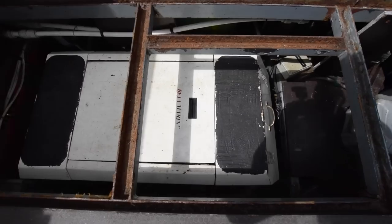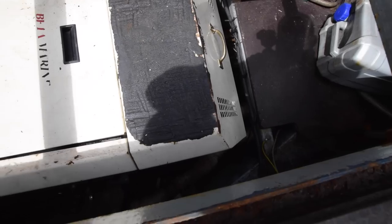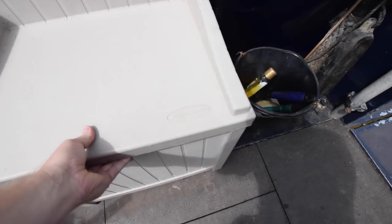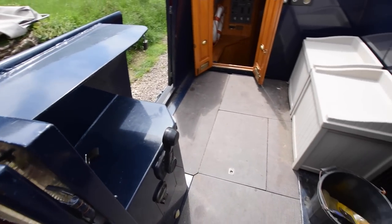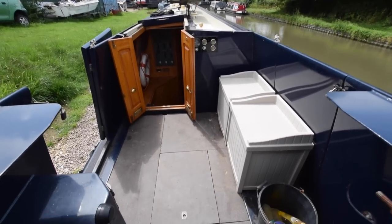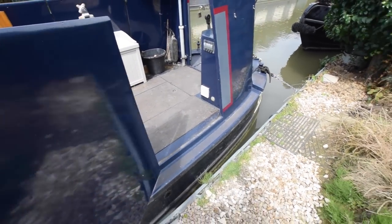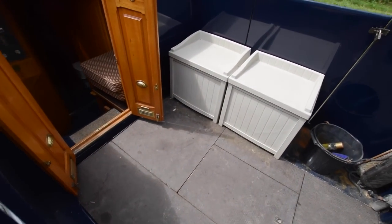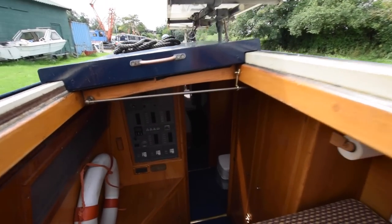Out onto the semi-trad deck. The engine is housed below — that's a Beta 43, silenced and cocooned, and it really is quiet. I can't emphasise enough how quiet that is; you wouldn't even know it was running. A couple of lockers here. On both sides you've got a door that moves across for side access — it locks as well so you've got privacy. There's a tonneau cover for the back here as well so it can all be protected from the elements. Makes getting on and off nice and easy.